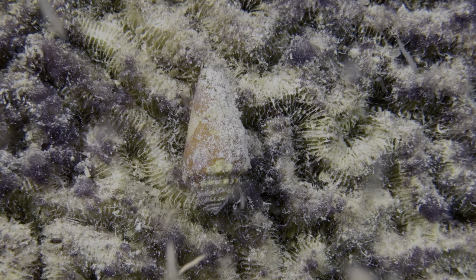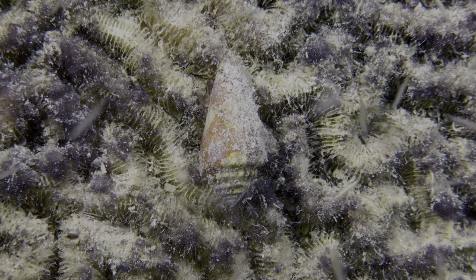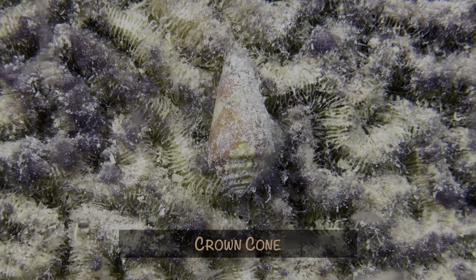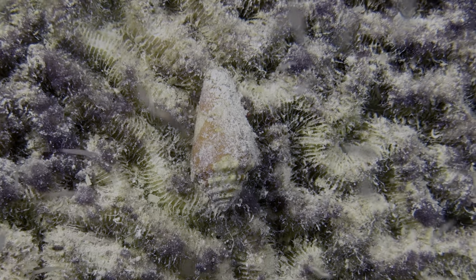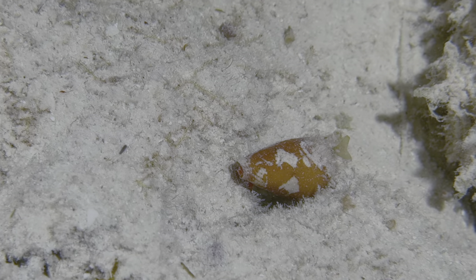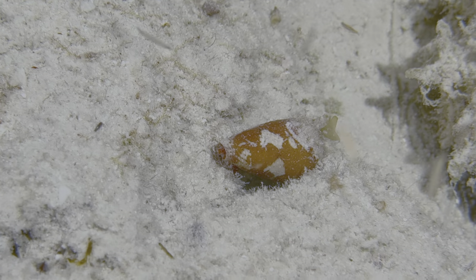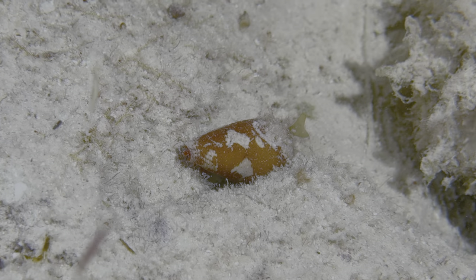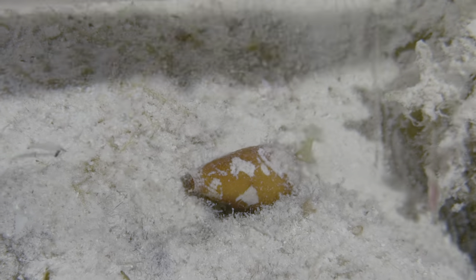As usual, we had a number of first-time captures last month, and we'll start things off with crown cones. This one is just a shell with a hermit crab in it, but we did find one with the actual snail inside. If you look closely, you can see its little red head sticking out, photobombing a trumpetfish for scale.